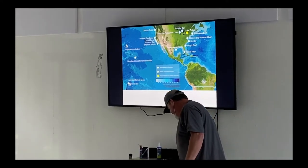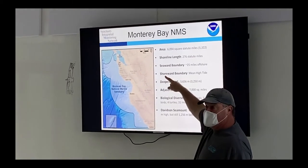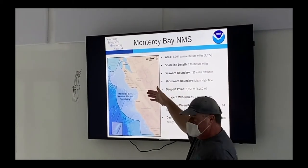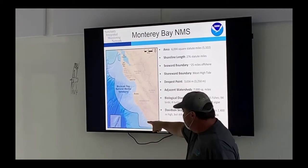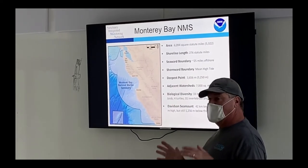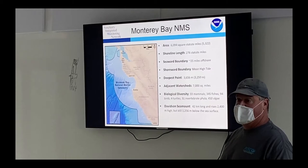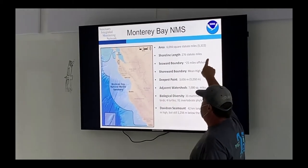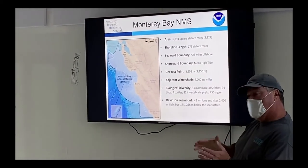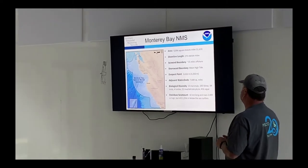Each sanctuary has its own rules and regulations. Monterey Bay extends from north of San Francisco all the way south to Cambria, with some areas swinging out into the ocean up to 40 miles offshore. It includes Davidson Seamount, an extinct volcano that was the first described seamount ever, added about 15 years ago. We cover over 6,000 square miles, almost 300 miles of shoreline, going from mean high tide water out to over 12,000 feet deep in some areas.